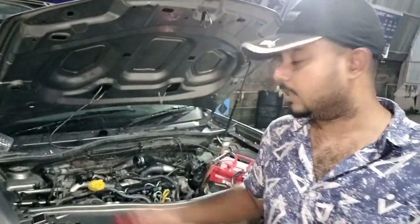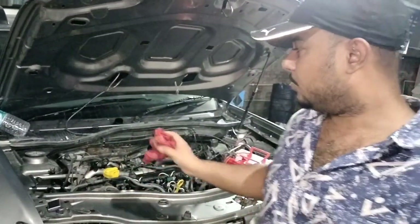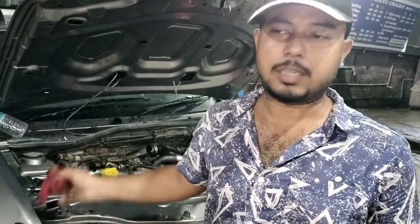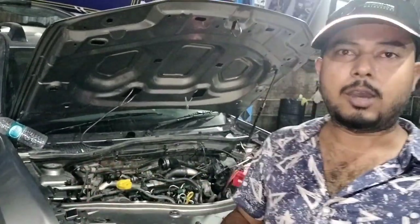This is a diesel vehicle — I have the Nissan Terranog — and this vehicle is giving problems, it is not starting. So I'll show you a shortcut trick by which you can start the vehicle.